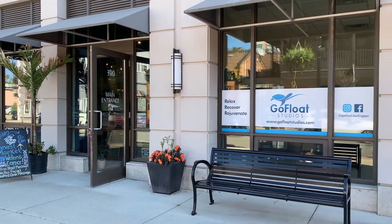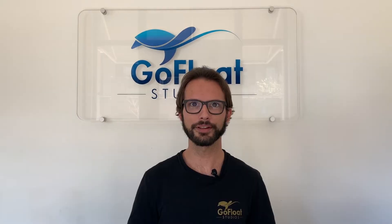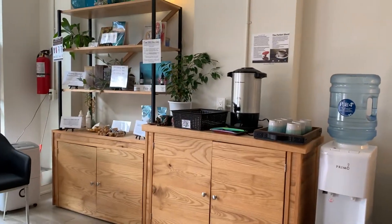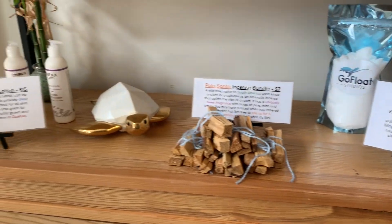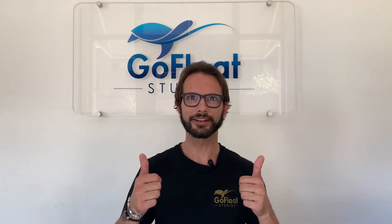If you want to reserve your spot online, learn more about future urban wellness retreats, or float therapy in general, check out the link below in the video description. Also, feel free to follow us on Instagram at GoFloat.Burlington and join our mailing list online. If you have any other questions, feel free to give us a call. Thank you very much, guys. Have a good one.